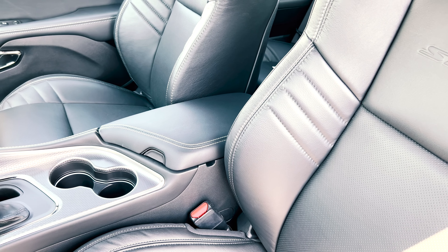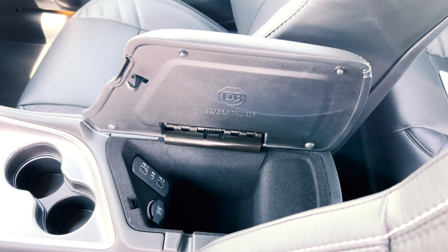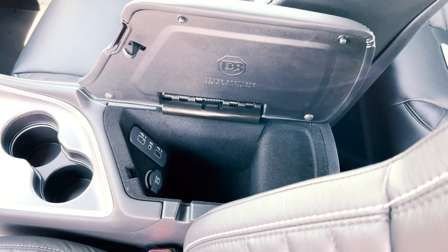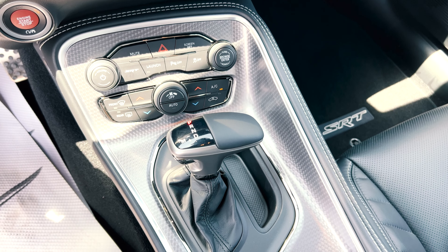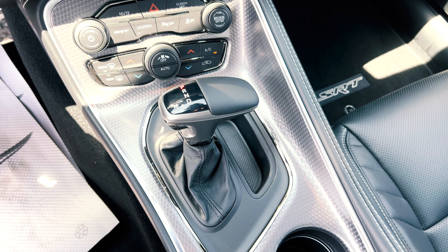On the center armrest, it's not too spacious, but why would it be? If you open it up, there is decent storage space to put small items, plus you have USB ports and a 12-volt outlet. In front of that are the cup holders, and then you have your gear shifter wrapped in leather, all of which is surrounded by this nice carbon fiber type of material.